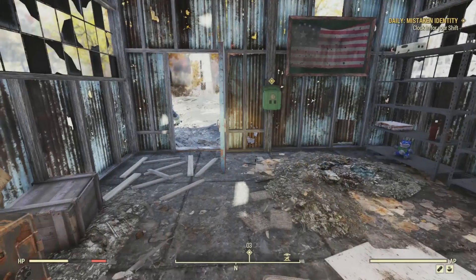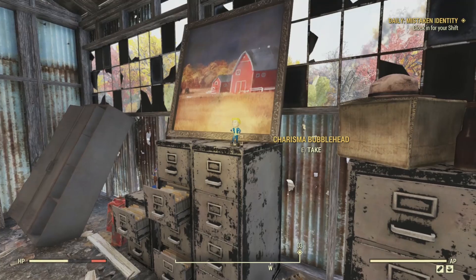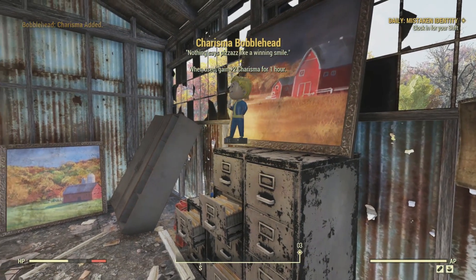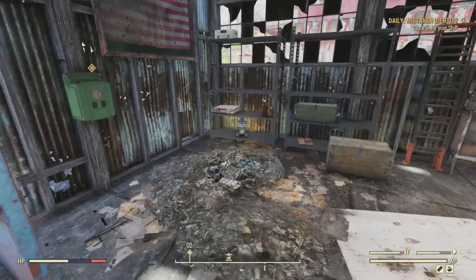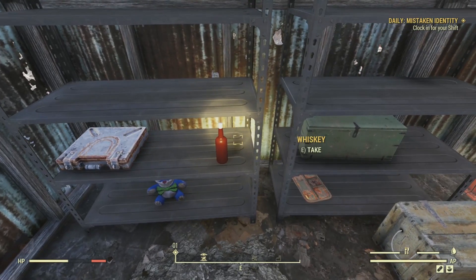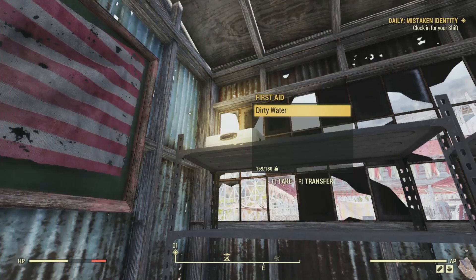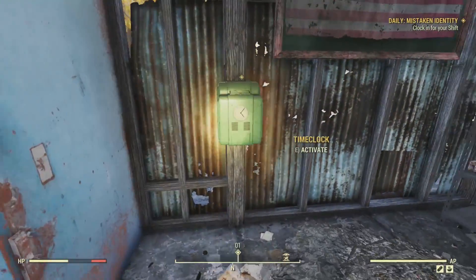Turning around, we find a Charisma Bobblehead. 'Nothing says possess like a winning smile.' When used, gain plus two Charisma for one hour. Moving to the northeastern corner, we can loot a tool case. We find a Stimpak, another one of those blue cat bears, some dirty water, a footlocker, and a wooden crate. When we're ready, we can move towards the northern door and clock in to the big green time clock.